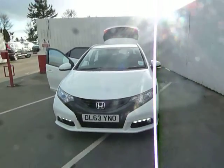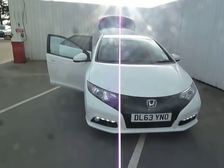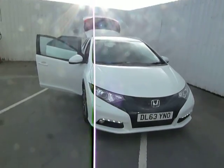Hello and welcome to JT Hughes Honda in Oswestry. My name is Leanne Cartwright and today I'm going to be showing you the exclusive Civic Tourer that's new to Honda.